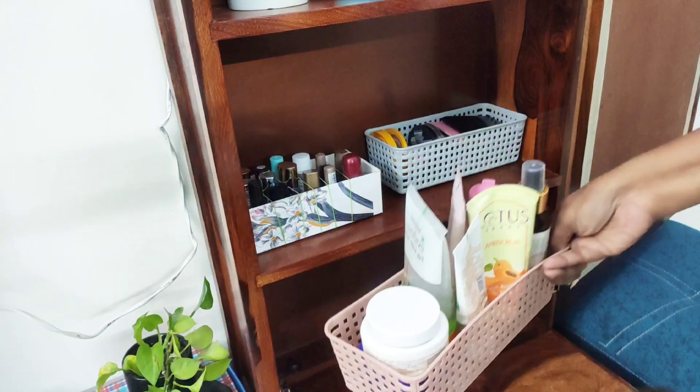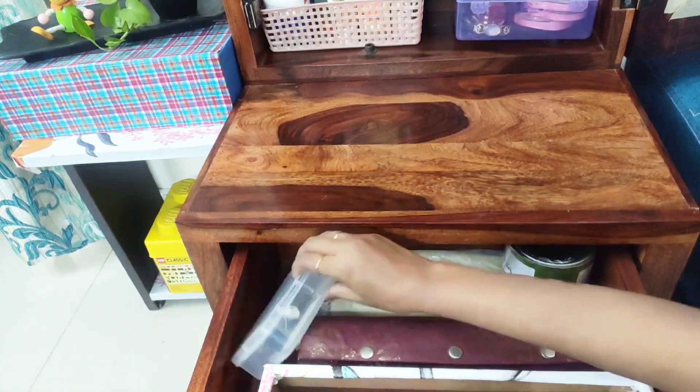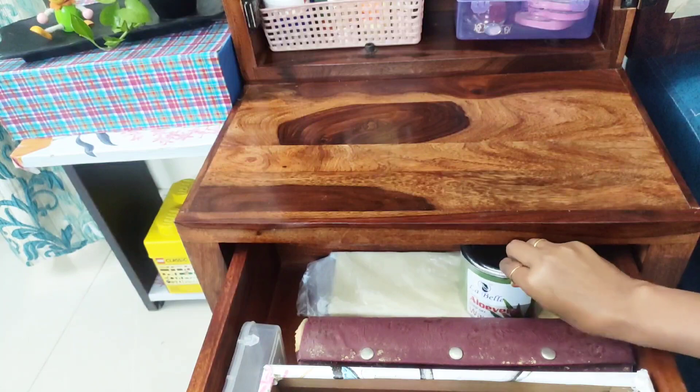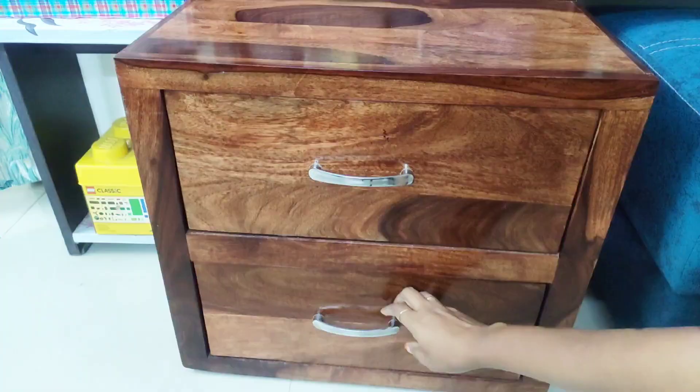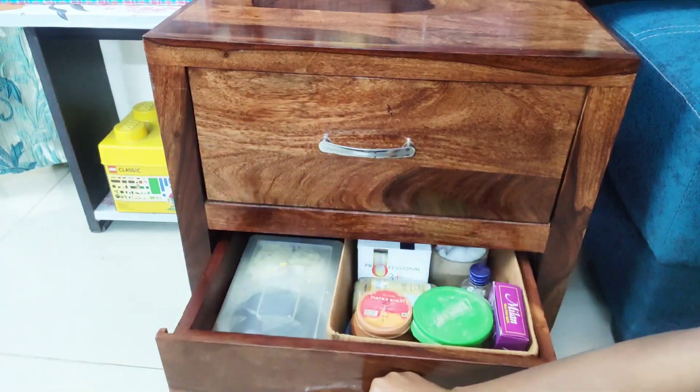In the last row I kept all those items I use on a weekly basis like face pack, face scrub, toner, night cream, aloe vera gel, etc. And in this box I kept some miscellaneous items. In both the drawers I kept all those items which I rarely use. In the first drawer I kept bangles, wax, and a box of septi paint. In the second drawer I kept hair accessories and skin care products I use once or twice a month.